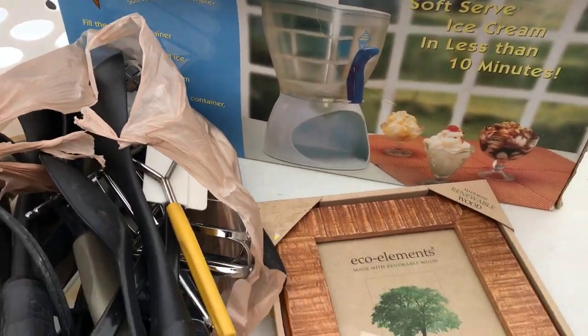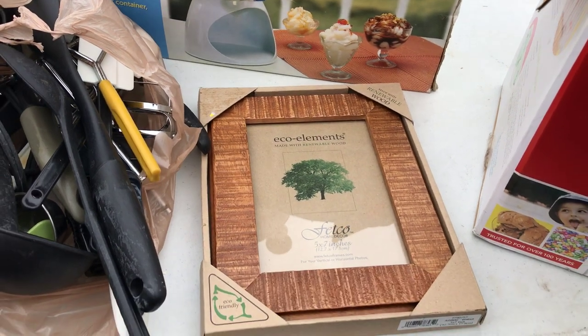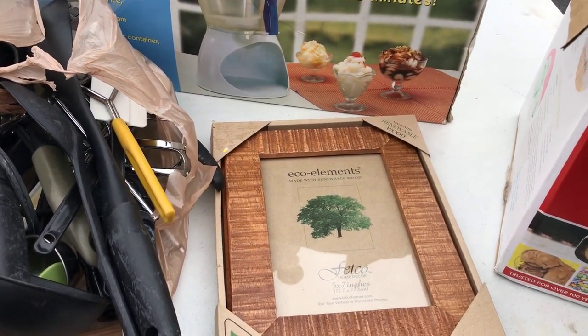Here's a picture frame which is brand new — that's probably worth a couple bucks at the flea market. Jim, what were you doing earlier? He was hiding — putting stuff on Facebook Marketplace so he could make some money to buy more.